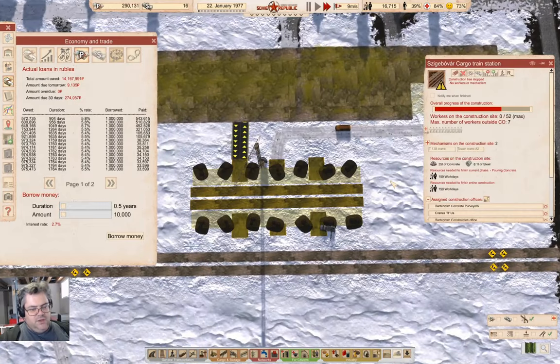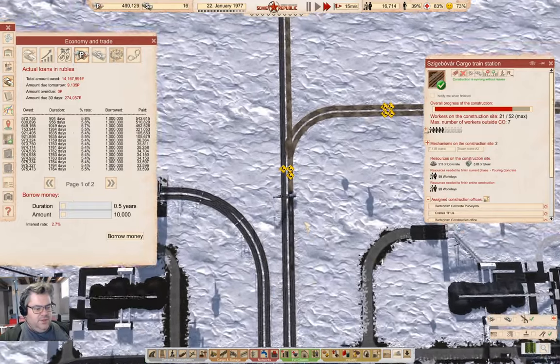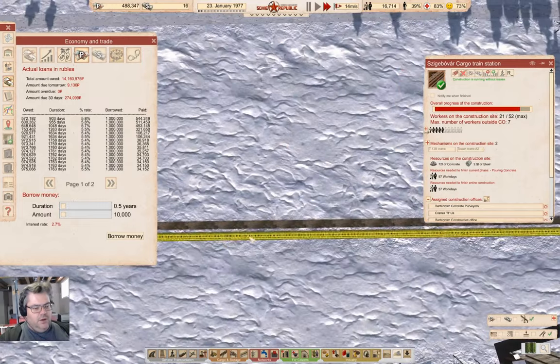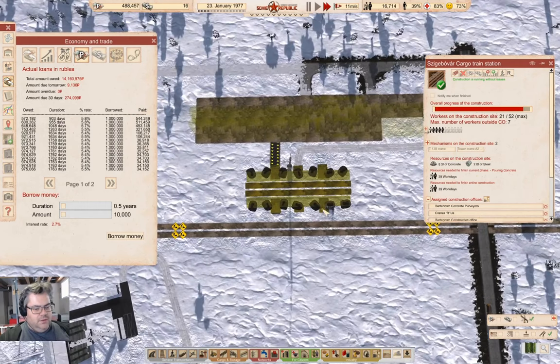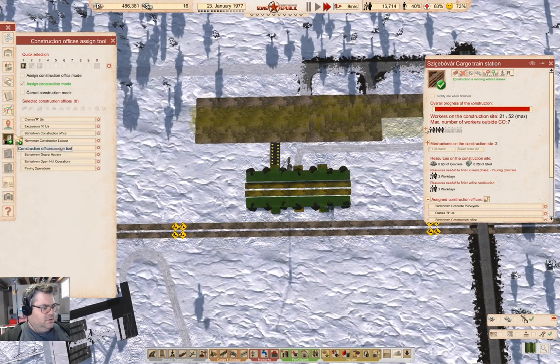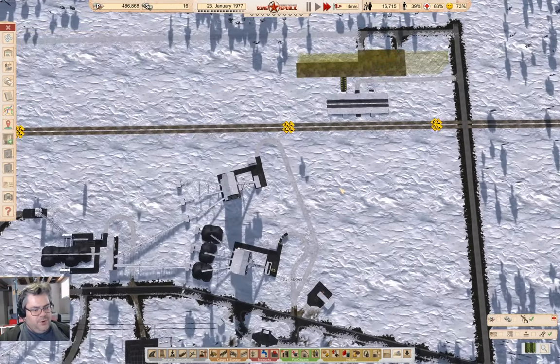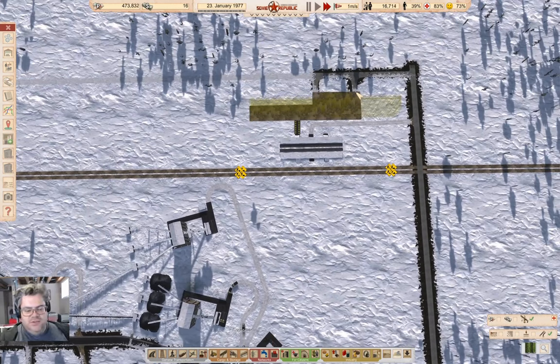Going to check up on the construction here. Just waiting on workers — the bus has workers on it. This connection is done, this one is just about done. We'll need power up here but I'm not sure exactly where I want to put it yet.